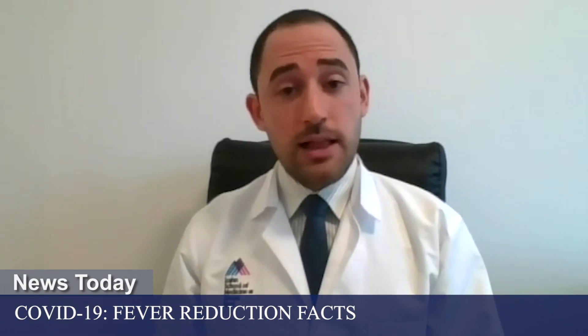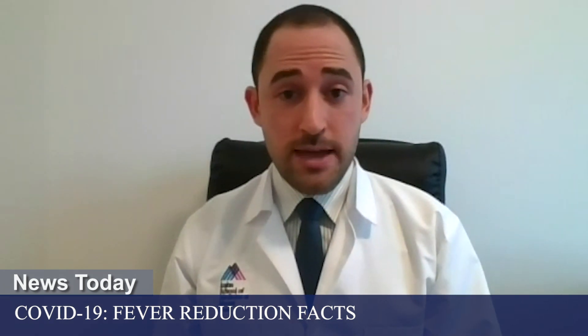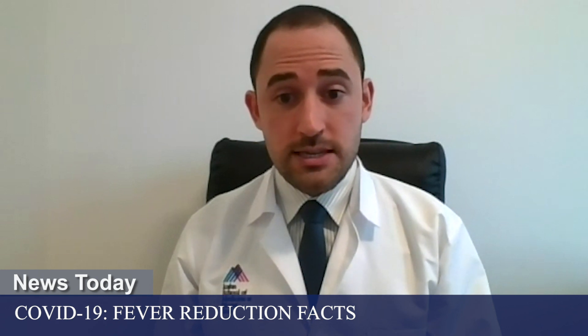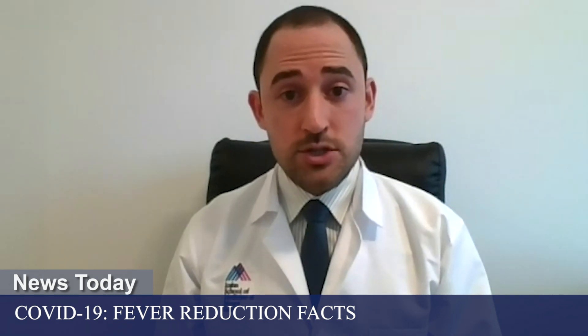Who should avoid taking ibuprofen? Anybody with a known allergy to a medicine should avoid taking that medicine — that's true for any medicine. People should speak with their doctor before taking ibuprofen if they have any diagnosis of kidney disease, inflammatory bowel disease, a history of stomach surgery, or if they're on any blood-thinning medicines.